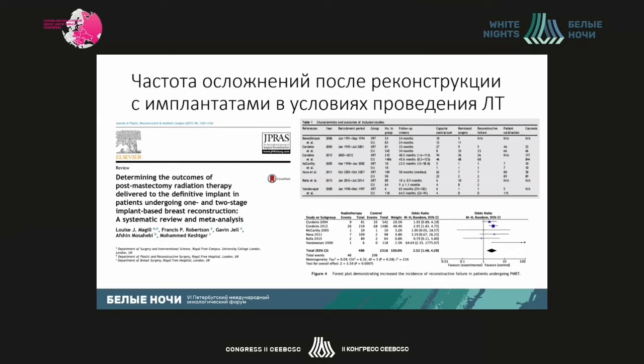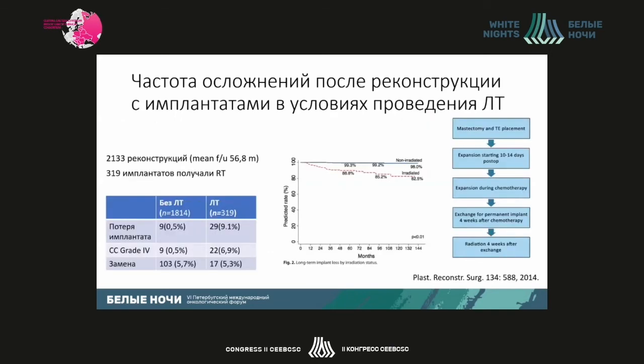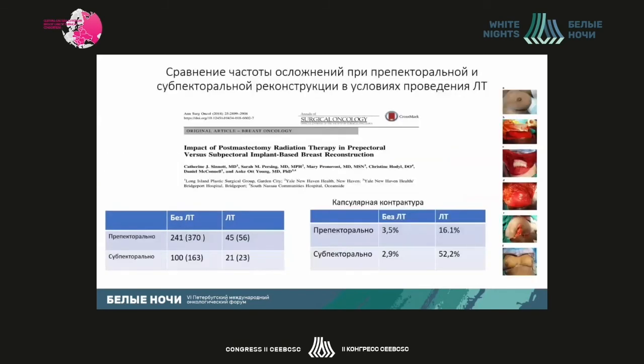There is a scatter in the incidence of different complications because surgical techniques and methodologies of assessment differ. A British meta-analysis was published in 2017 documenting the impact on the prevalence of contractures and loss of implants due to complications. In the Memorial Center, they show low loss of implants and contractures, which can be accounted for by their algorithm — they always replace expanders prior to radiation therapy. Radiation therapy is very important as a factor affecting complications in patients with reconstruction.